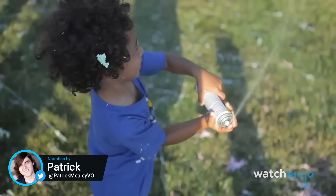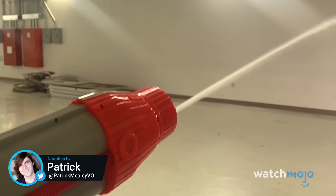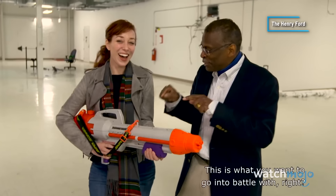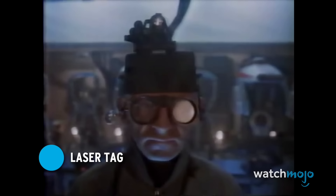Welcome to WatchMojo, and today we're counting down our picks for some of the greatest toys with beginnings that have little, if nothing, to do with the toys they became. Number 10: Laser Tag.